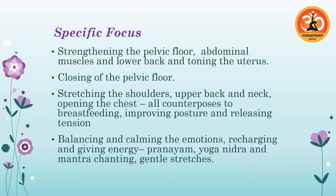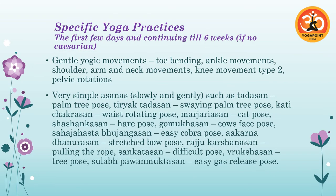Mantra chanting is also valuable — she can chant Om, or Maha Mrityunjaya for healing, or Gayatri if she's feeling really tired. Nice gentle stretches throughout the day, like simply stretching arms up and down when waking up, will make her feel good. Now let's look at some specific yoga practices she can start from the first few days through the first six weeks — and continuing on after that.